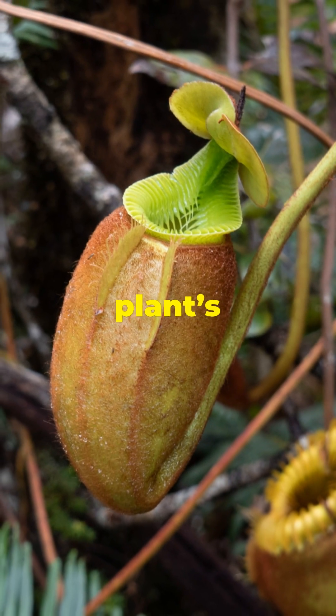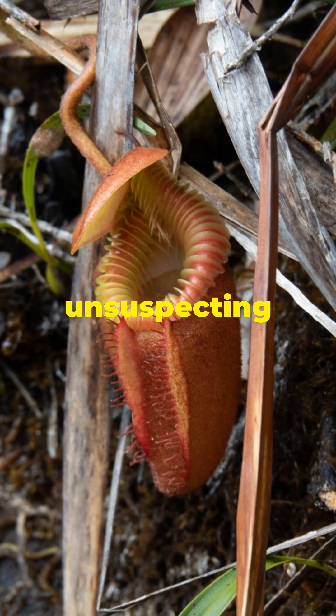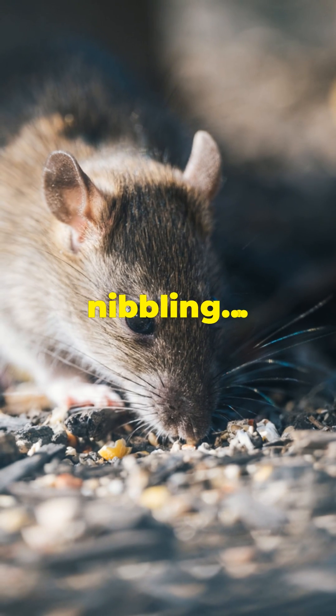As we zoom in, notice the plant's slippery rim and deep cavity, perfectly designed to lure unsuspecting prey with its nectar. Here comes a small rat, tempted by the sweet scent. It edges closer, nibbling.